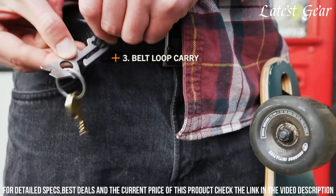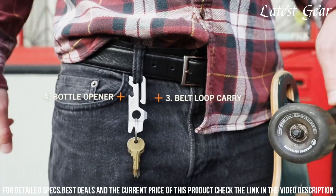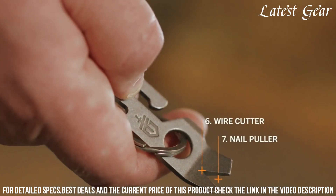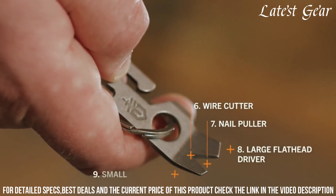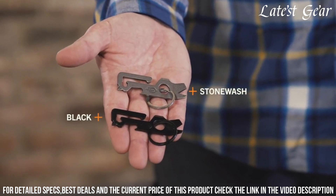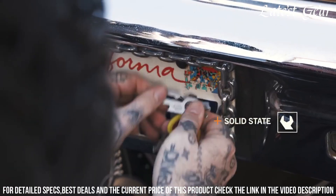The stainless steel construction ensures durability, while the compact size and integrated keychain hole enhance portability. Whether for quick fixes, opening bottles, or minor repairs, the Gerber Mullet Keychain Multi-Tool is an essential gear that adds efficiency to your everyday life.